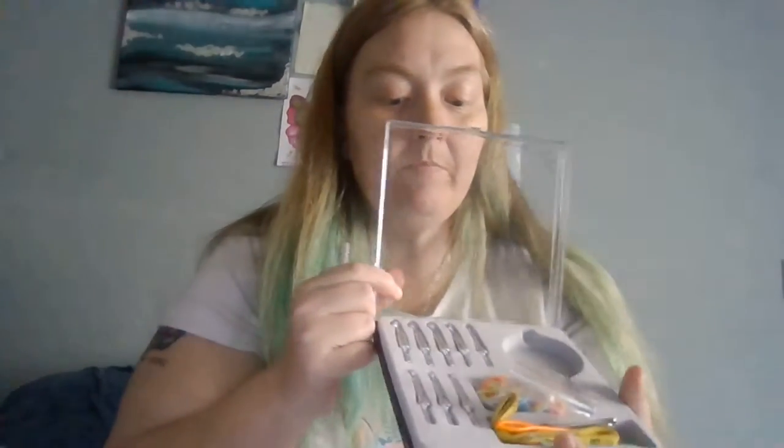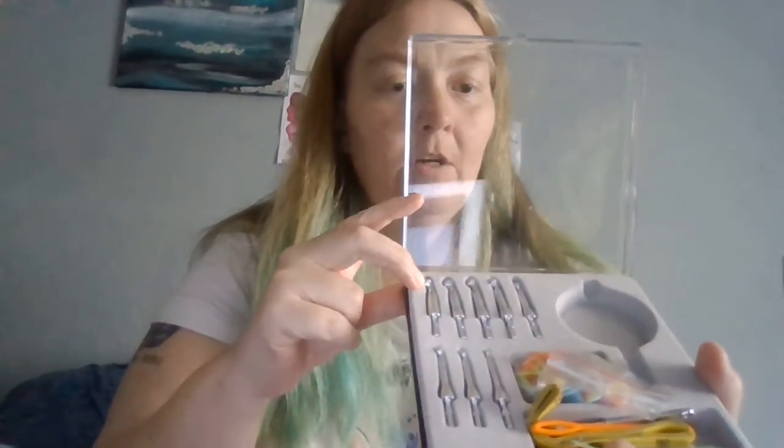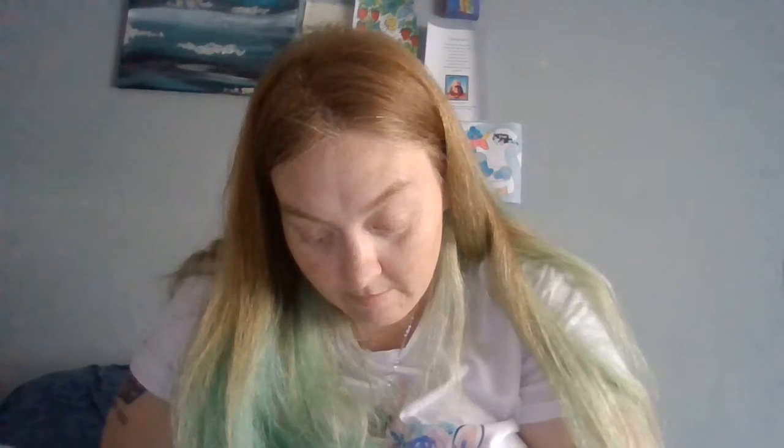Then you pop that on and you have your different size hooks, which I absolutely love. It's amazing, and each one actually has the size marked on it so you know what they are.